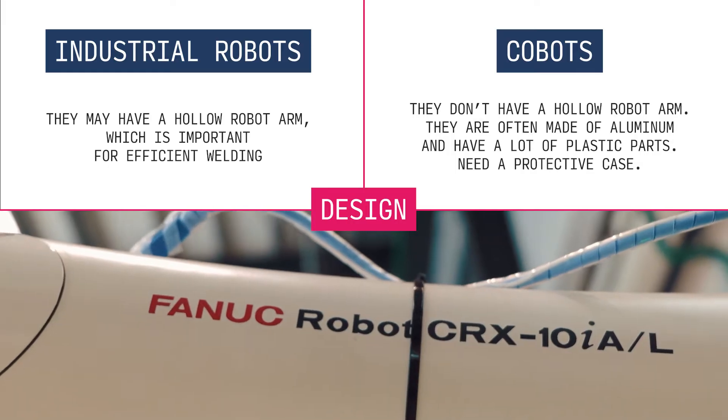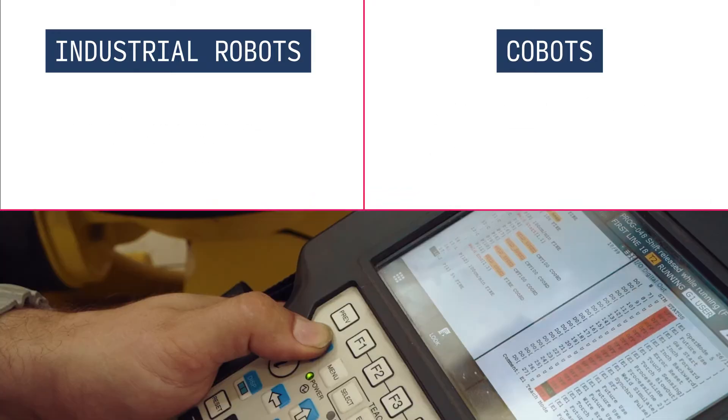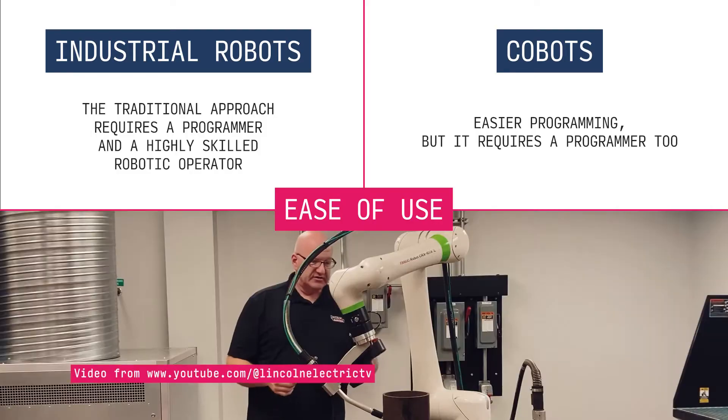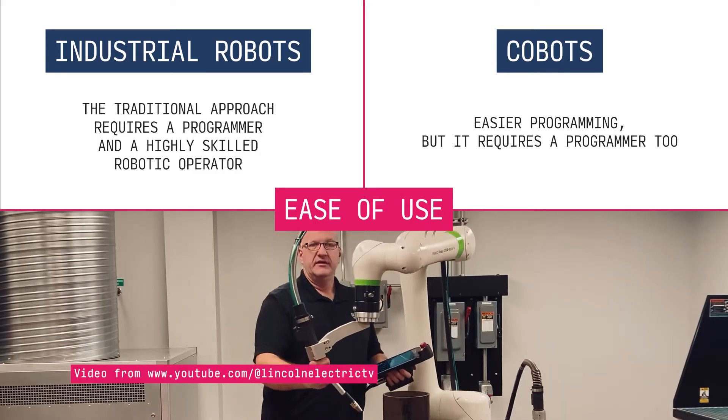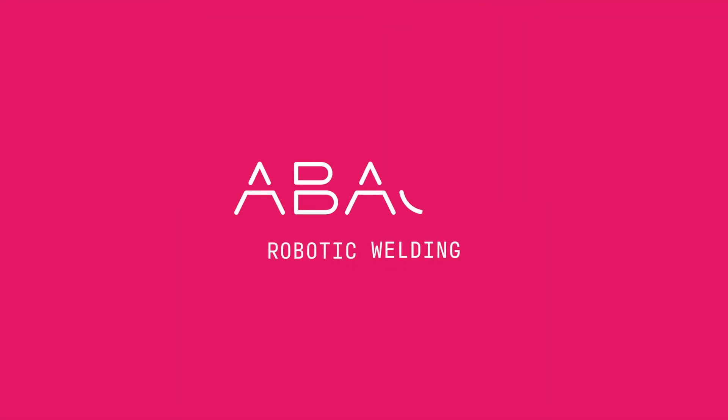Cobots are often made of aluminum and incorporate plastic parts, requiring protective cases. Traditional industrial robot programming necessitates a programmer and a highly skilled robotic operator. In contrast, cobots offer easier programming but still require a programmer's expertise. The primary applications for cobots include handling, palletizing, loading and unloading, and inspection. They excel in being light, compact, and safe. However, if speed and accuracy are your priorities, industrial robots are the way to go, especially for welding tasks.